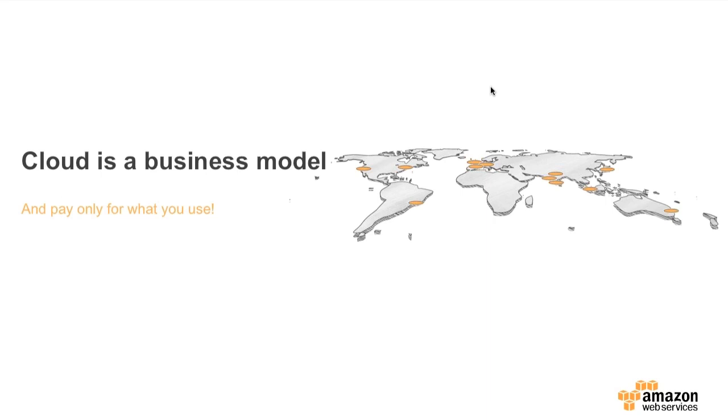The cloud is a business model, and I think you're going to start hearing this more and more. That's the big change — although I hope you do enjoy some of the technologies and ease of use we offer, fundamentally the big shift is going toward this utility model. You should only be paying for what you use. Let's kick off by looking at what that journey looks like to get to a point where you can fully optimise your costs.